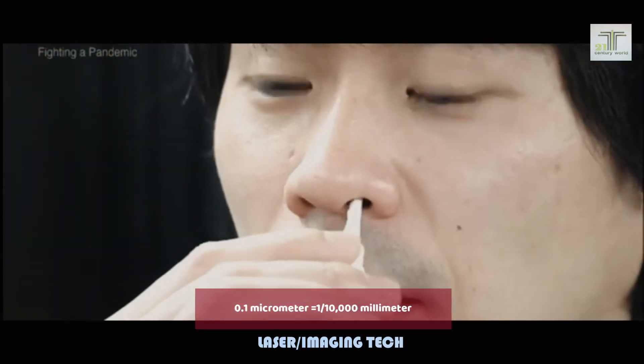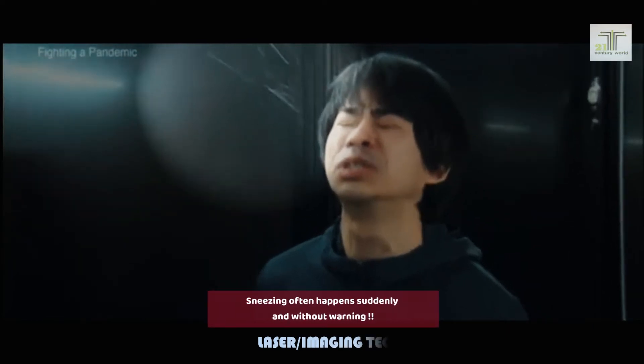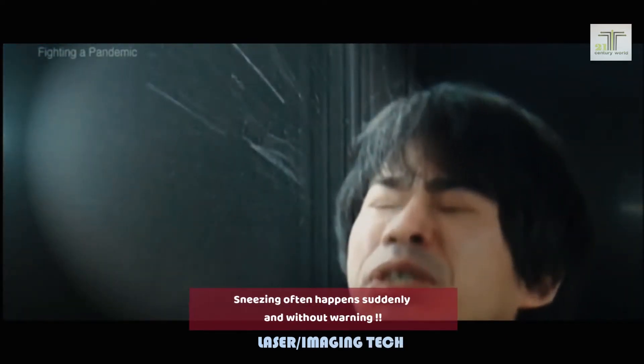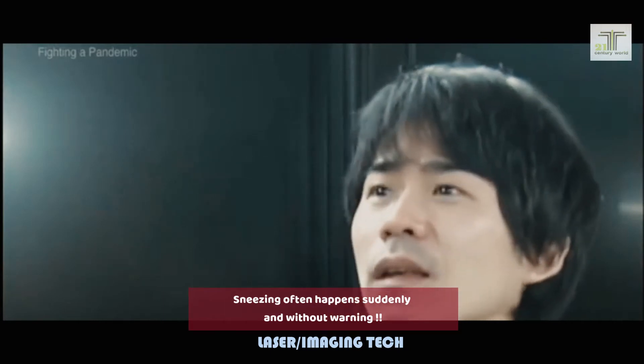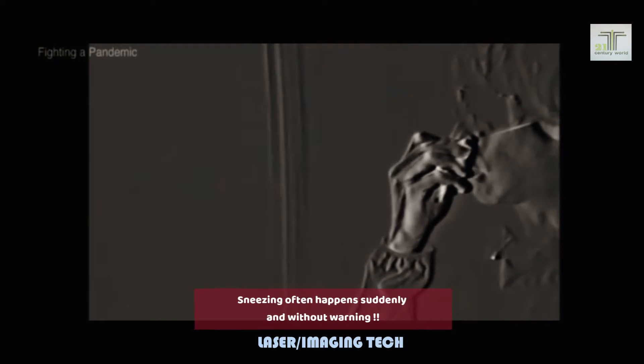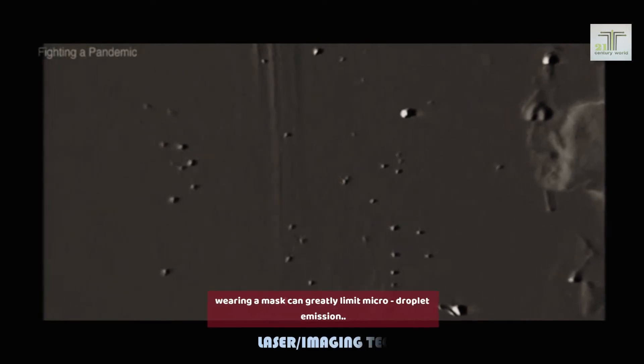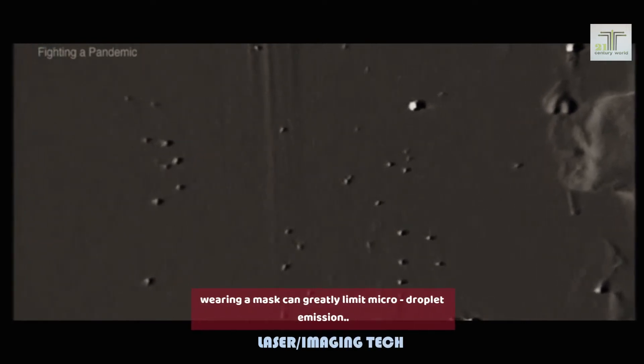The experiment starts with sneezing. We can see a large droplet about 1 mm in diameter — it quickly falls. But looking through the high-sensitivity camera, we can see small particles that seem to glitter floating through the air. These particles are all smaller than 10 micrometers, or 1 hundredth of a millimeter in diameter.